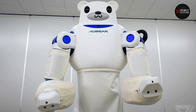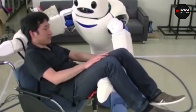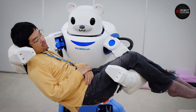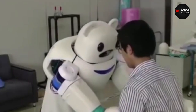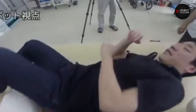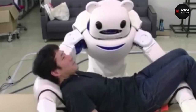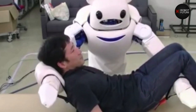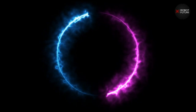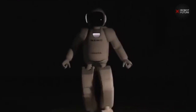Number one: Rob-ear. Rob-ear is a high-tech teddy bear that can help an older person get from their bed to a wheelchair. Rob-ear was made by a scientist named Toshiharu Mukai, who is in charge of the robot sensor systems research team at the Riken SRK Collaboration Center for Human Interactive Robot Research. Aside from its cute design, the way it carries patients is pretty heartwarming too.